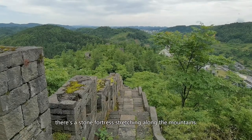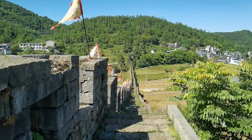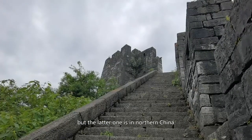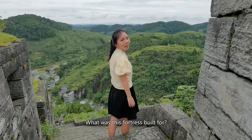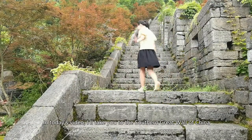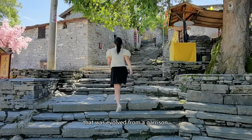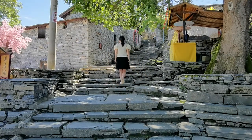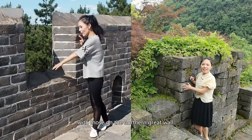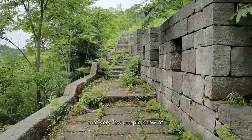In southwest China, there is a stone fortress stretching along the mountains. It looks very similar to the Great Wall of China, but the latter is in northern China. What was this fortress built for? In today's video, I'll take you to the Southern Great Wall of China and a village right next to it that evolved from a garrison. I'll compare the structures on the Southern Great Wall with those on the Northern Great Wall, and tell you the story that very few people know.